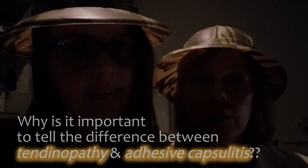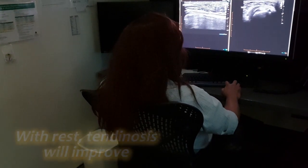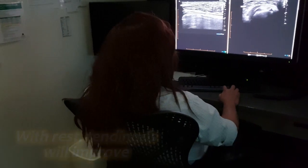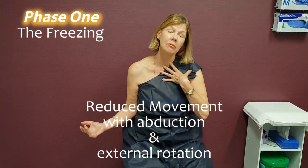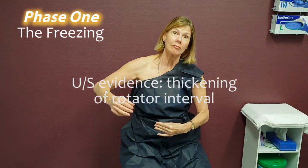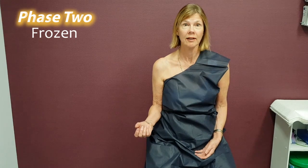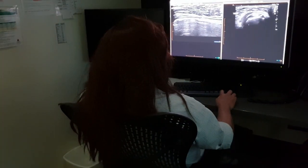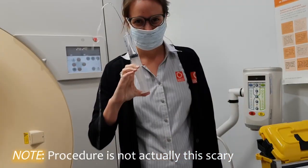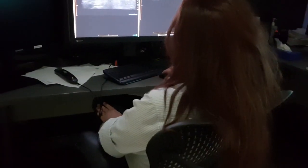Why is it important to tell the difference between tendinopathy and adhesive capsulitis? The reason is the treatment and prognosis are very different. Tendinosis with rest will improve. Adhesive capsulitis — used to be called frozen shoulder — has a freezing phase with reduced movement, particularly in abduction and external rotation. On ultrasound you can see thickening of the rotator interval and often fluid and debris around the long head of the biceps. Then they go to the frozen phase with essentially no movement and a lot of pain, followed by gradual improvement. Treatment for adhesive capsulitis includes physio, hydrodilatation of the shoulder, steroid injections, or even surgical interventions — quite a different time course and different signs and symptoms.